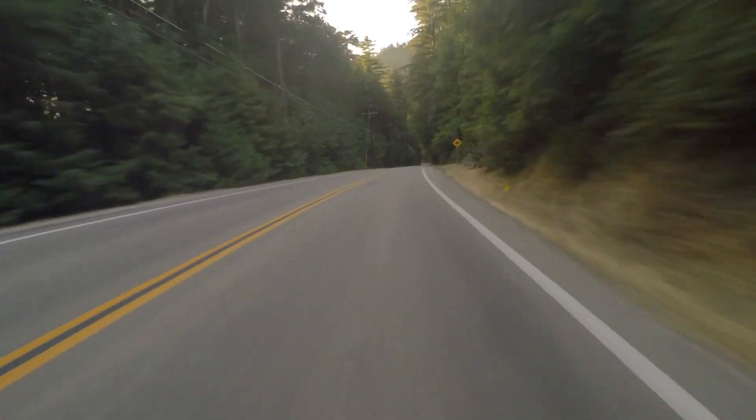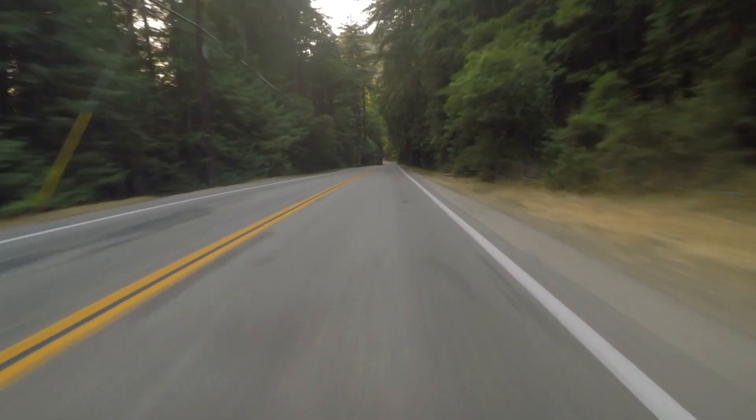Sometimes someone might roll through a stop sign, whereas someone else is speeding well above the speed limit. Who's at fault in that situation? Comparative negligence, which was the law in Florida up until March 24th of 2023, would have the jury just assign whatever portion they thought was appropriate under those circumstances.